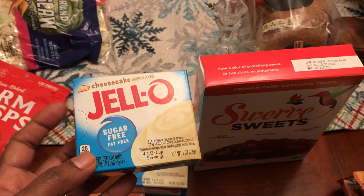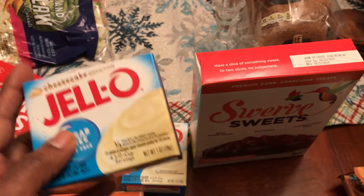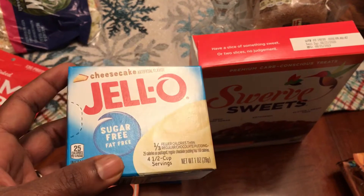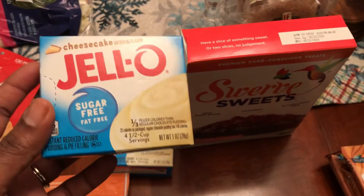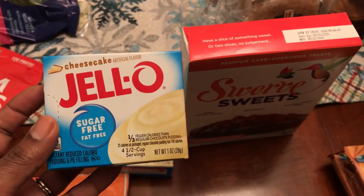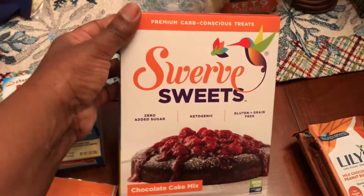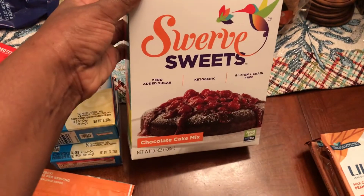Got some sugar-free Jello cheesecake pudding — I'm making my cheesecake dip again. My husband really liked it when I made it this week, so I'm going to make a video showing you how I did it. I got the idea from Keto with Sammy and found a simple recipe on Pinterest. Also got some Swerve Sweets chocolate cake mix.